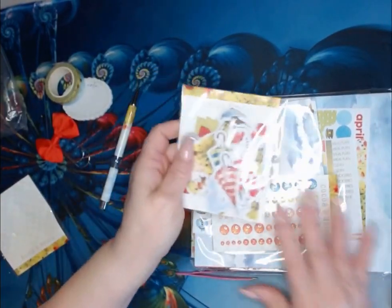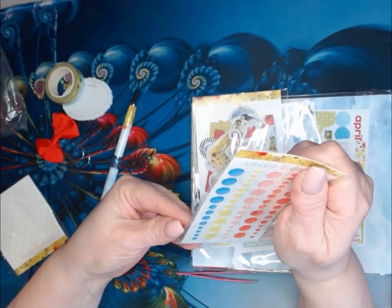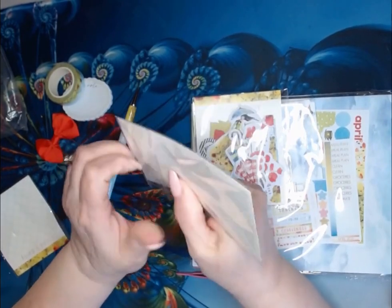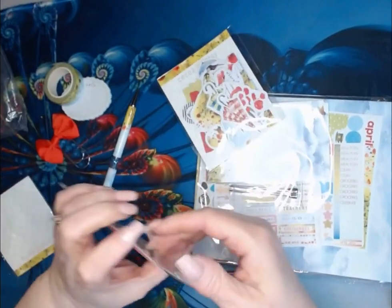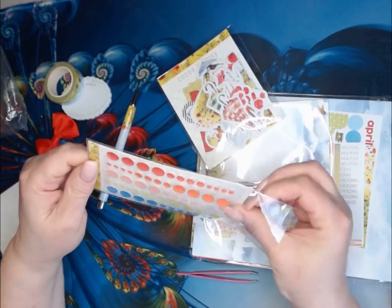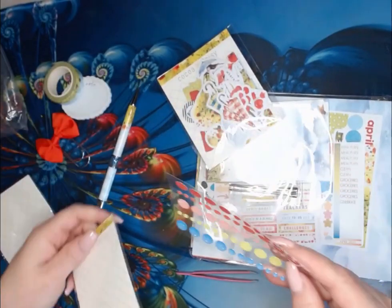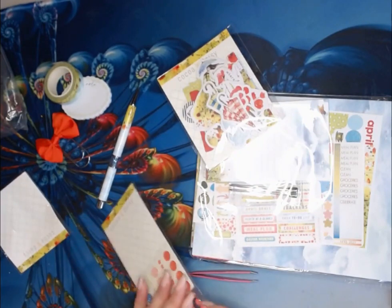We have some puffy stickers. I'm just taking everything out of the packaging — I'm not even going to put it back in the packaging. Here are your puffy stickers. Got blue, yellow, like a peach and an orange or coral color.